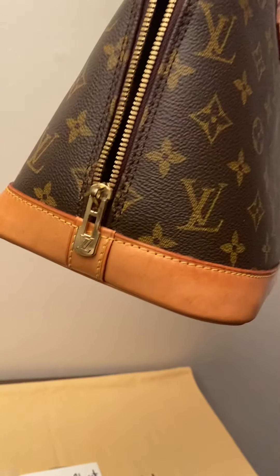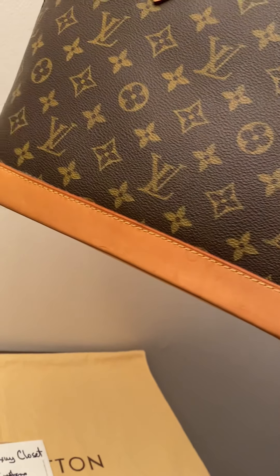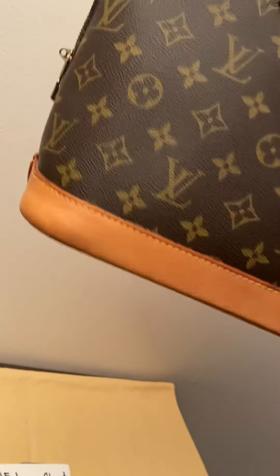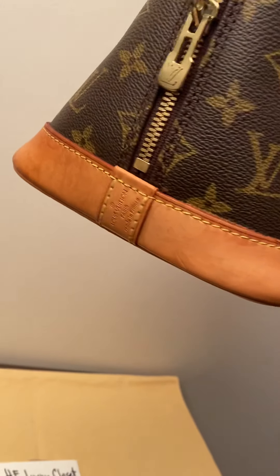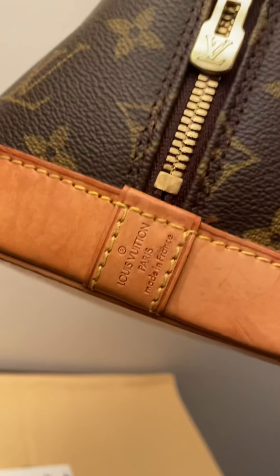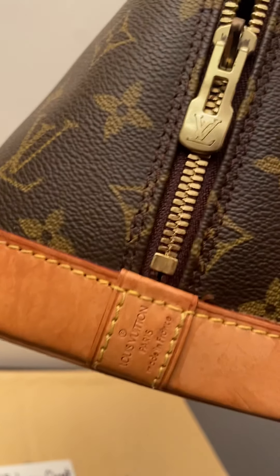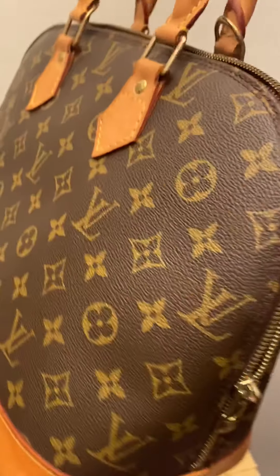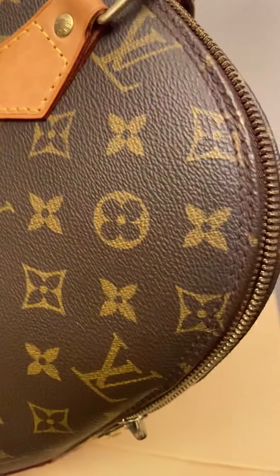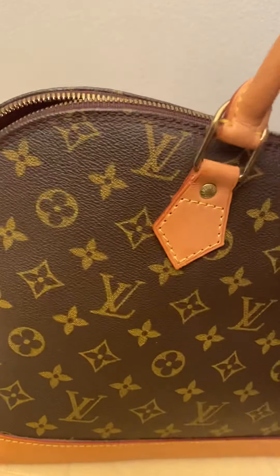On the side here, you can see the vachetta is still light with some water marks, but no rubbing and no crocking, and it's made in France. The sides here are in good condition overall.